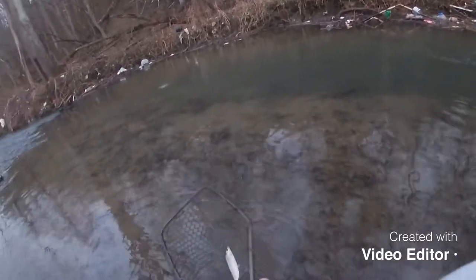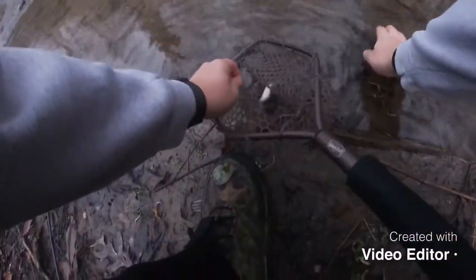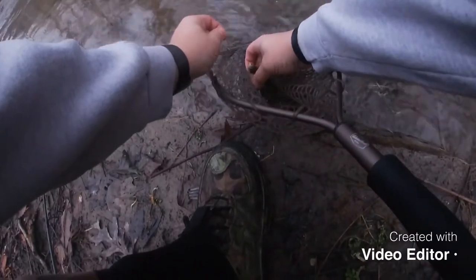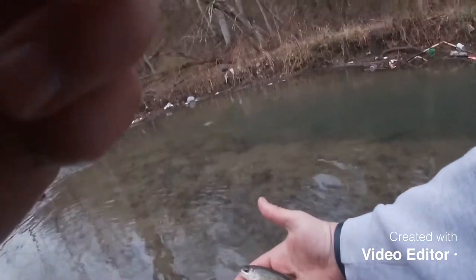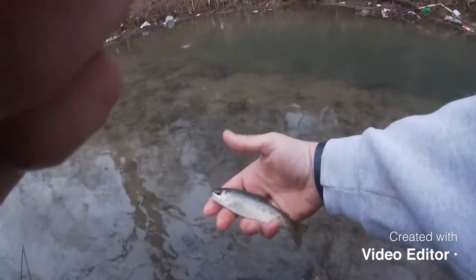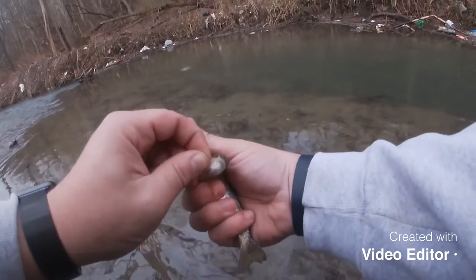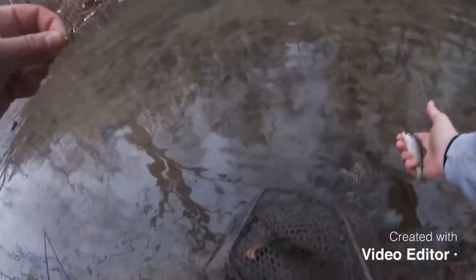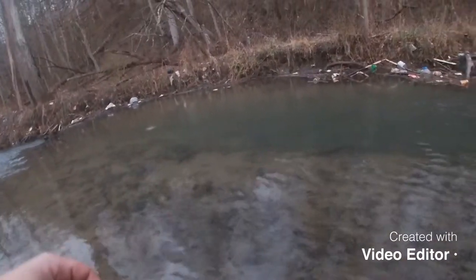All right, I didn't catch this one on video but I want to let you get a good look at this beauty, man. That is a gorgeous fish. Pop the hook out real nice and easy, let him go. On to the next.